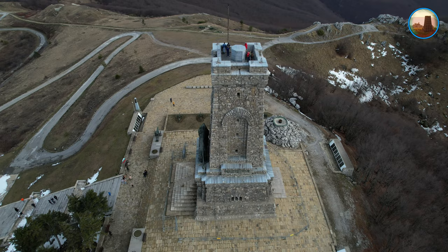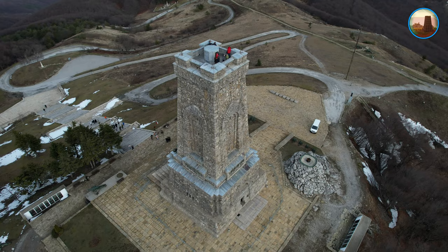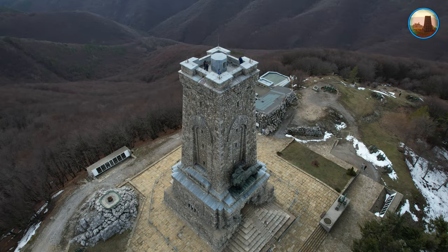Каменната кула е завършена в груб строеж и пред нея е поставен месингов лъв. Според първоначалния проект месинговият лъв трябвало да бъде поставен върху паметника, но се установило, че ако фигурата бъде на това място, нейната видимост не би била добра. По тази причина лъвът е поставен върху корниза над главния вход на паметника.